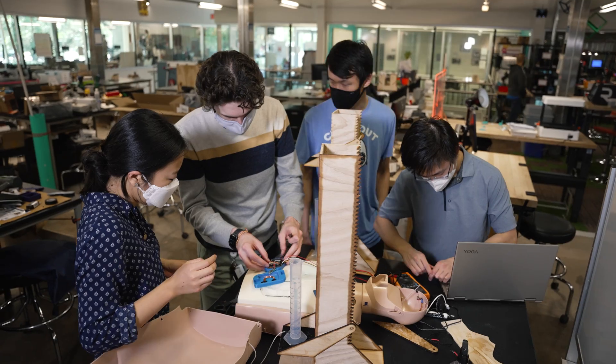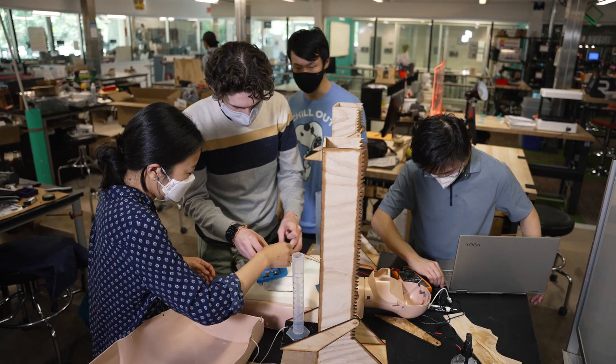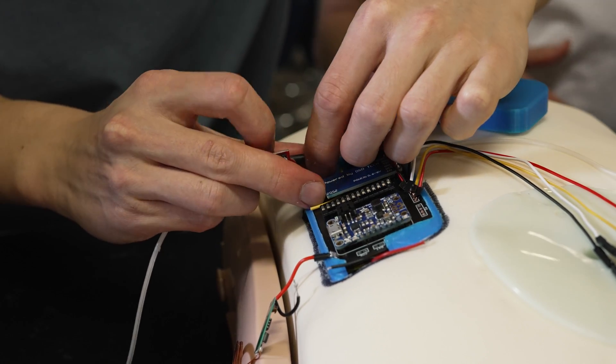Our device is meant to complex with the shunt and then apply pressure so that it sucks fluid through for people who don't have the pressure to push it by themselves.